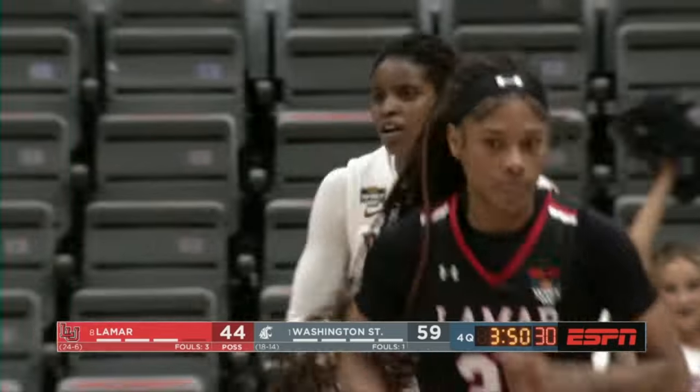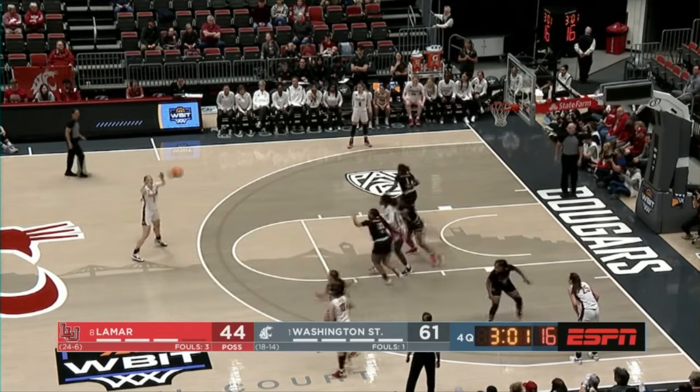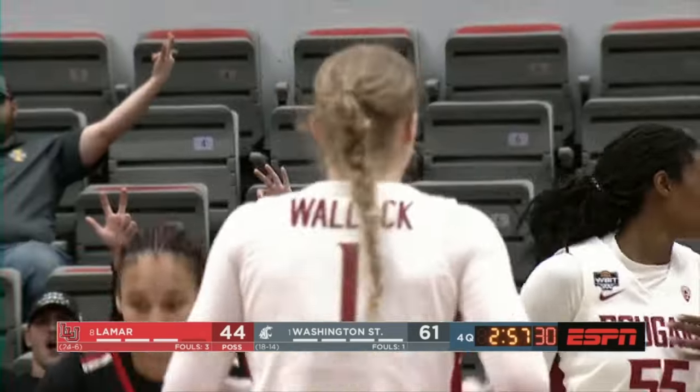Mercatete contorts her body in traffic. When you look at the numbers, she's really filling up the stat sheet. Wallach for three — she's got it.